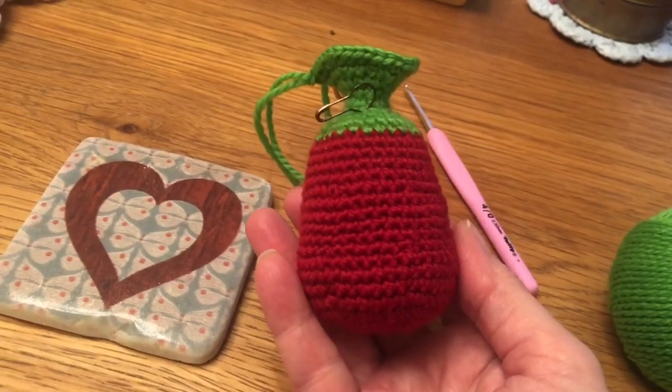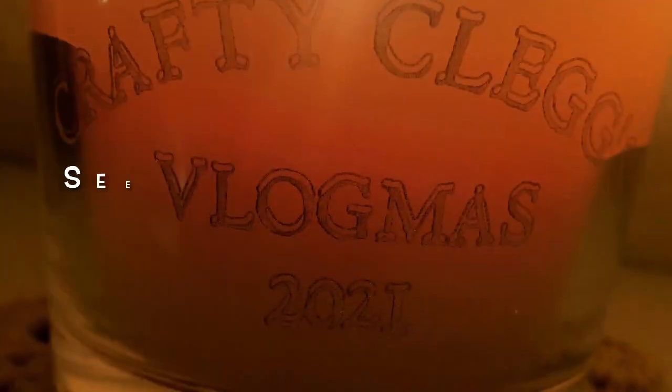Day four of the Toft advent is now complete.